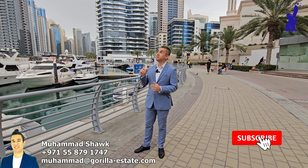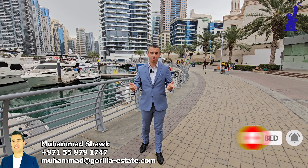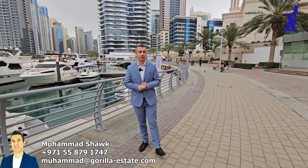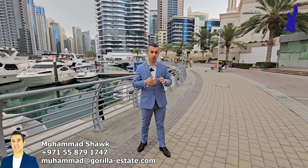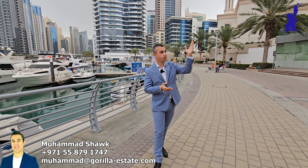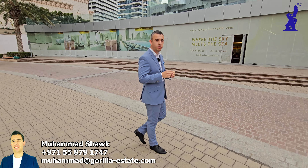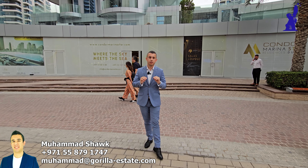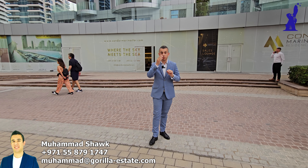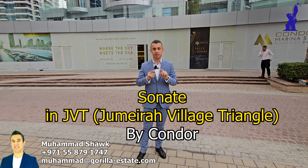The weather today is a bit cloudy, but when the weather is cloudy in Dubai we get more optimistic. We don't hate it, we love it because it's rare in Dubai. Today we are with a developer that we have sold many units from in their project in Dubai Marina — Marina Star — and we are going to visit their sales office today to talk about their new project Sonate in JVT and what they are going to offer in it, what high quality you can expect there and what amazing amenities you will see in this video. Stay tuned, subscribe and let's start the video.